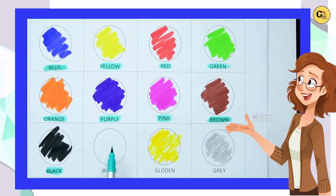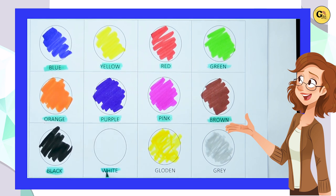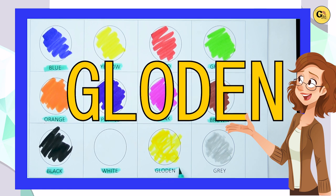White. Here, white color. No color — paper color is white. W-H-I-T-E, white color. It's golden. G-O-L-D-E-N, golden color.